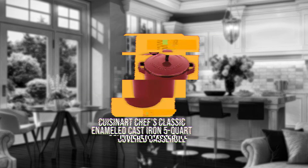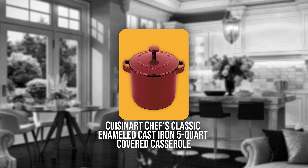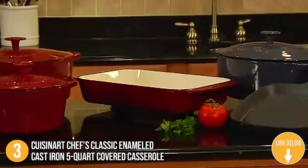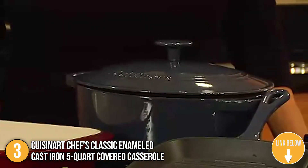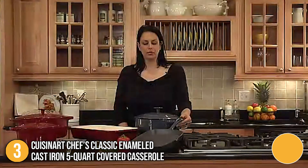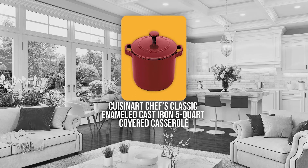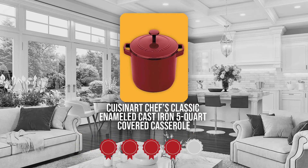The third Dutch oven on our list is the Cuisinart Chef's Classic Enameled Cast Iron 5-Quart Covered Casserole. If you're looking to invest in your kitchen by selecting a reputable brand, you can't go wrong with Cuisinart. Cuisinart's Chef's Classic Enameled Cast Iron Cookware will improve any cook's reputation with its traditional design and reliable consistent heat retention. TrustedShoppyGuy.com has awarded it a 4-badge rating.